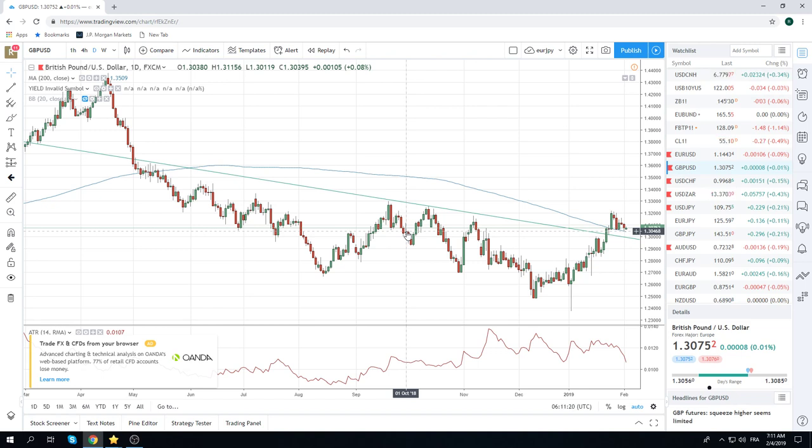But if this wasn't cable, you'd look at that chart and go, okay, there's a trap door down there somewhere — 1.3045, 1.3047, something like that.